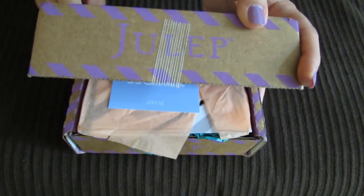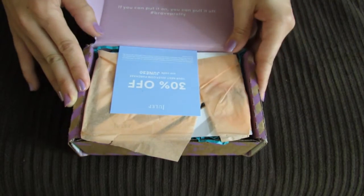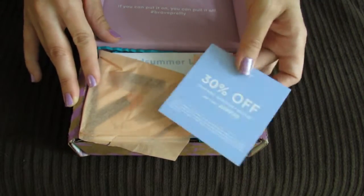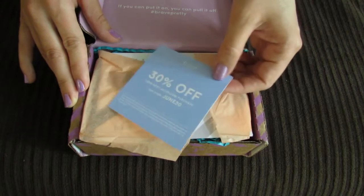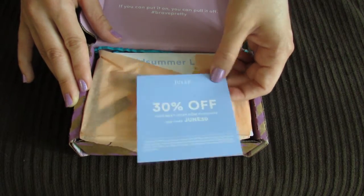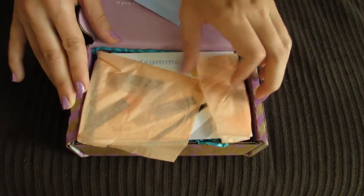I've got my June Julep box here and I have been doing the option where you get to choose every single item in your box, which has just been so great and so much fun. It looks like they are currently having a 30% off your next Julep purchase with code JUNE30 if you guys are interested.